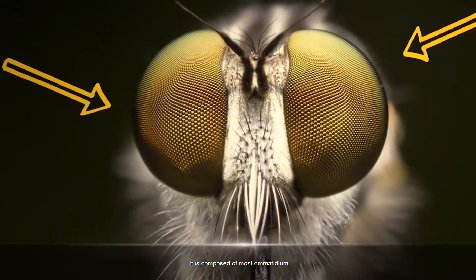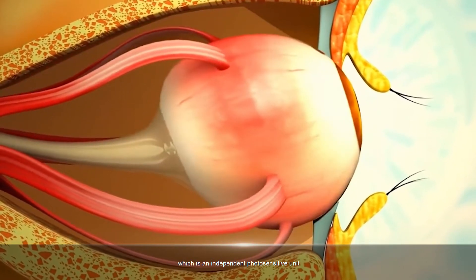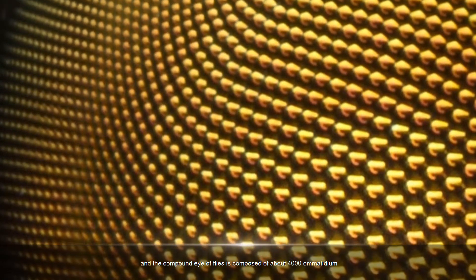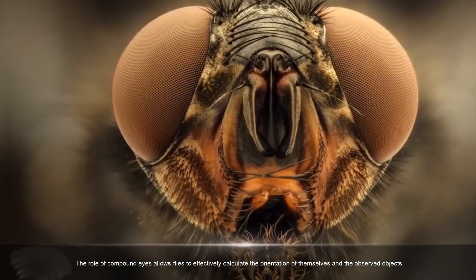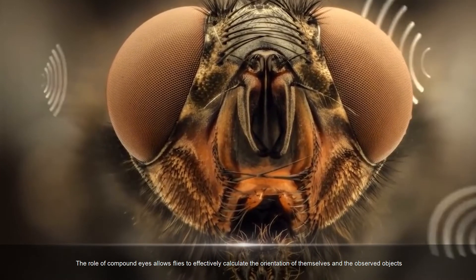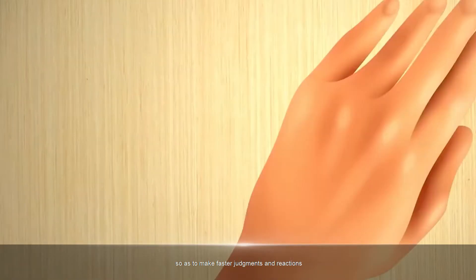The compound eye is composed of ommatidia, which are independent photosensitive units. The compound eye of flies is composed of about 4,000 ommatidia. This allows flies to effectively calculate the orientation of themselves and observed objects, so as to make faster judgments and reactions.